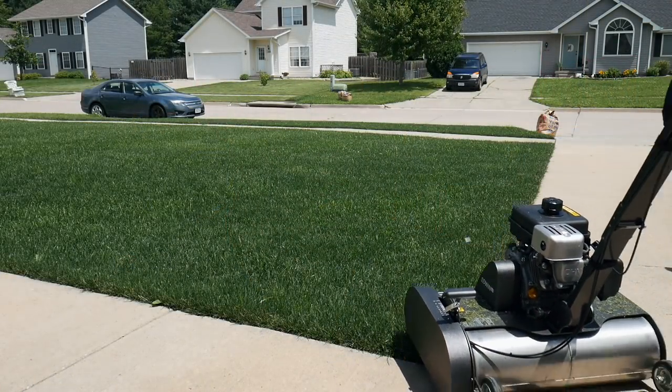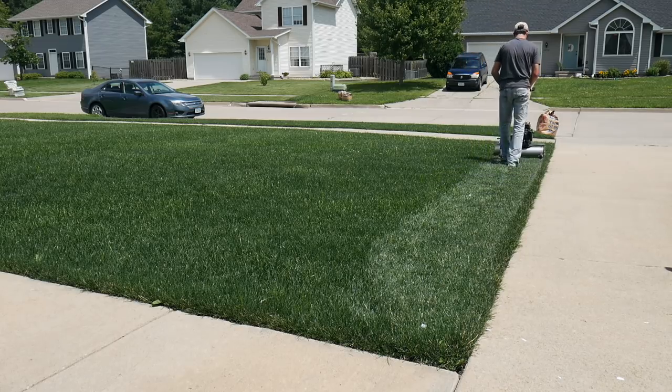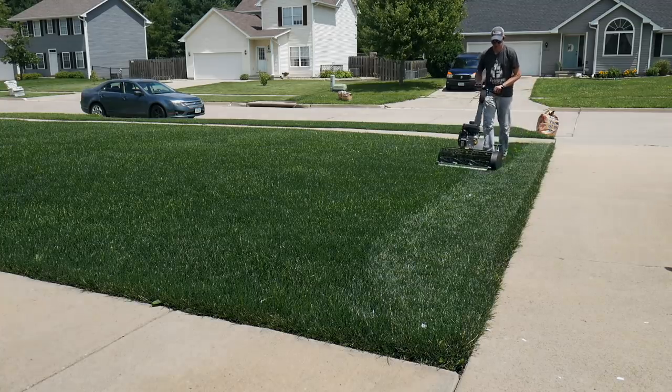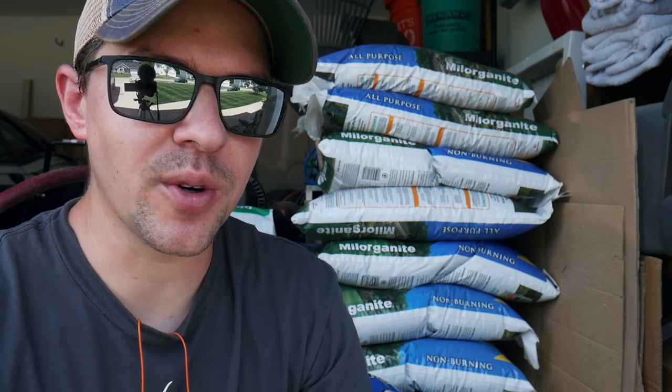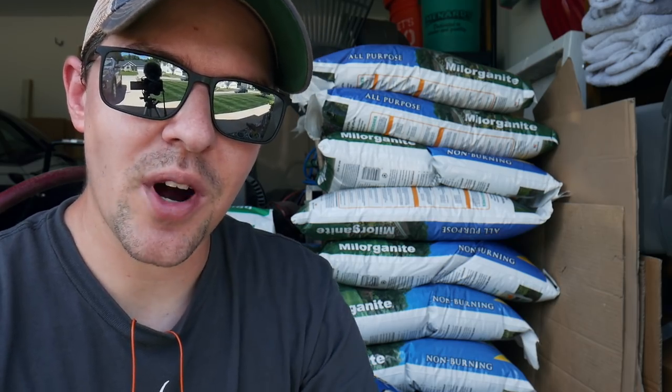That cartridge feature is really one of the coolest things about the Swardman — you can change the cartridges out so easily. I have a de-thatching cartridge I'll be using this fall. You can get brooms to help level sand, verticutters — there's just so many cool things you can do with that mower. That'll pretty much do it for me today, but I have plenty more coming up very soon. I'll be revealing my decision on what I'm going to do this fall for yard renovation, so stay tuned. Thanks so much for watching — see you next time.